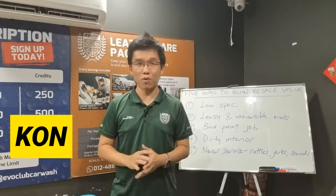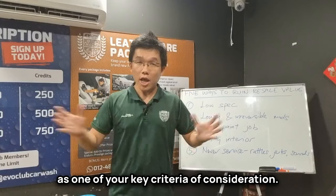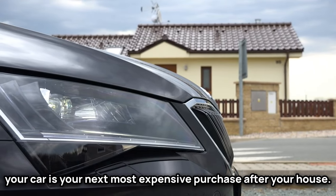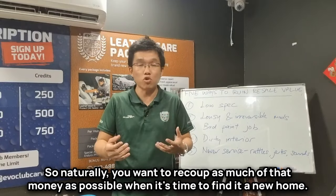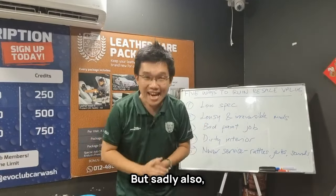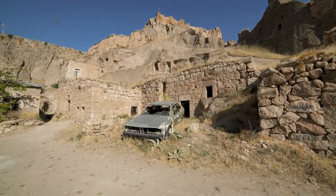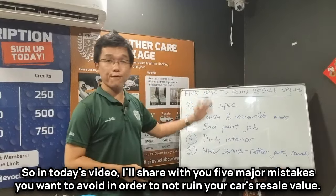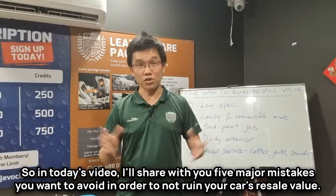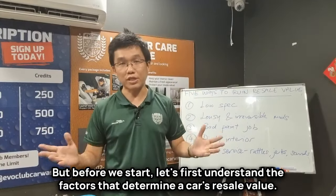In my experience giving car buying advice, many of you put resale value as one of your key criteria of consideration. That is fair because for many people, your car is your next most expensive purchase after your house. So naturally, you want to recoup as much of that money as possible when it's time to find it a new home. But sadly, I've noticed a lot of people inadvertently ruin the resale value of their car. So in today's video, I'll share five major mistakes you want to avoid. But before we start, let's first understand the factors that determine a car's resale value.